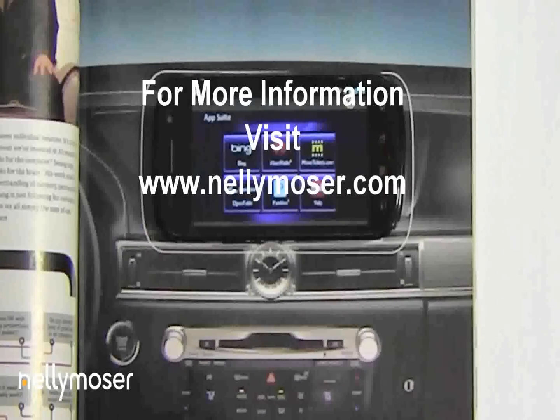For more information about using NFC in magazines, contact Nelly Moser at www.nellymoser.com.